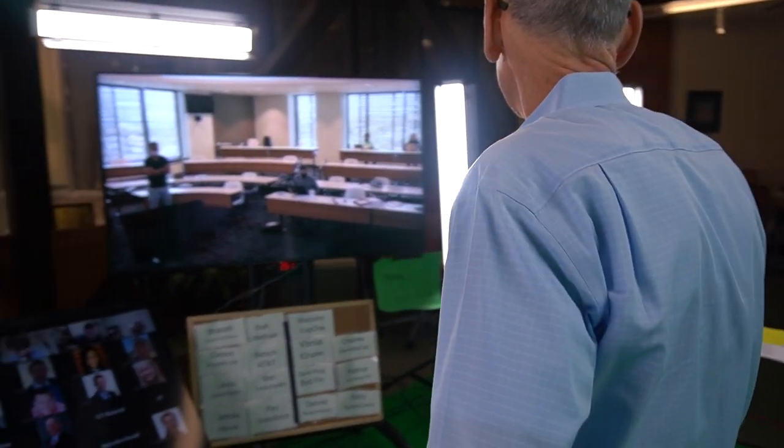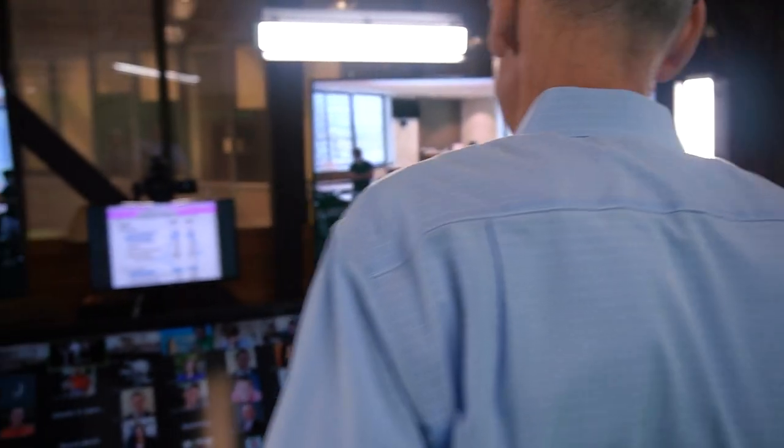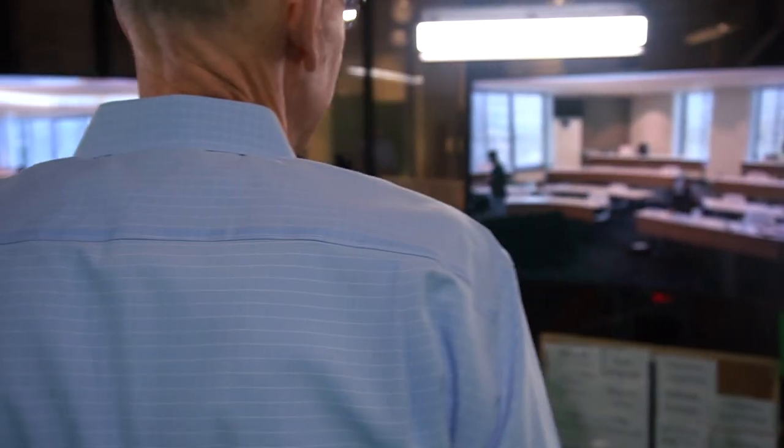This is the instructor studio located at IC Squared on the campus at the University of Texas at Austin. It involves a variety of different technologies, including high-resolution immersive video cameras and large-screen monitors, so that the professor can interact with the students in a socially distanced classroom.